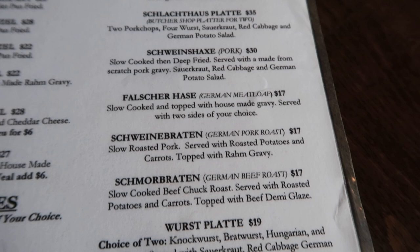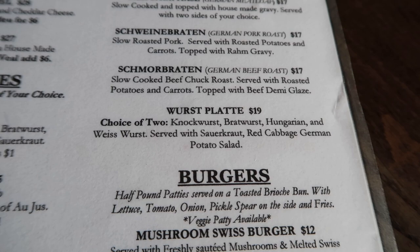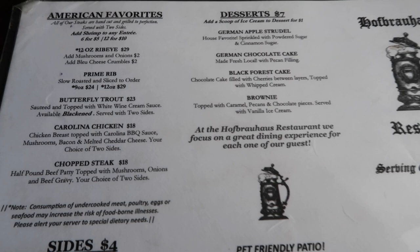I just saw a tray of food nearby and it looked amazing. We have not been disappointed with the food here. And I am going to get the German beef roast — don't ask me how to say that name — mine comes with roast potatoes and carrots, so we're super excited. They also have burgers and American favorites like regular chicken, ribeye, steaks, stuff like that, if you're not into the German food.